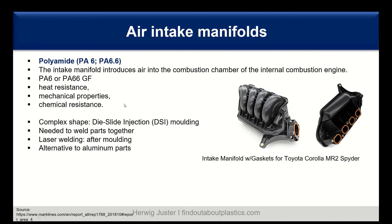The upper and lower parts of the manifold need to be welded together. This can be done after molding using laser welding, or using die slide injection molding where welding happens already in the tool. This is also an alternative to aluminum parts used in the past, achieving great weight reduction as well as cost reduction.